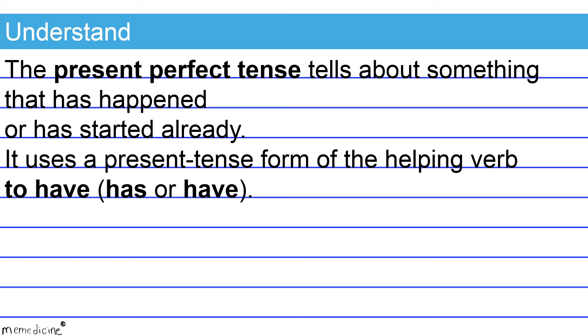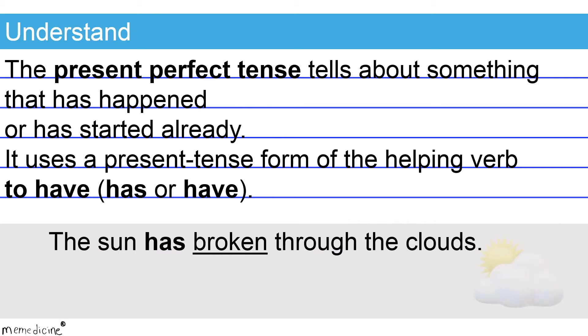Alright, so that might have been a lot to digest mentally. Check out these examples. Note that here 'has' is the third person singular form of the verb 'to have.' It agrees with its singular subject, 'the sun.' Also notice that the main verb 'broken' is the past participle of the verb 'to break.' The past participle of 'break' is irregular, so the correct present perfect tense form is 'has broken.'